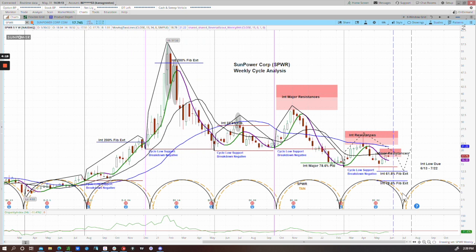This alignment of cycle lows amongst common symbols is called the principle of synchronicity. You can learn more about that, about cycle analysis, and about all the tools we offer our different membership levels by visiting us at AskSlim.com.